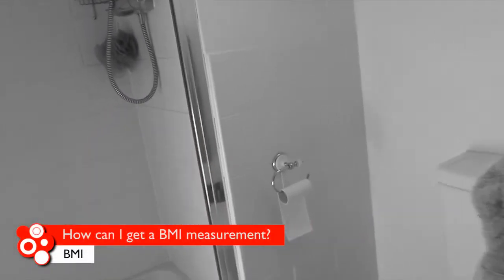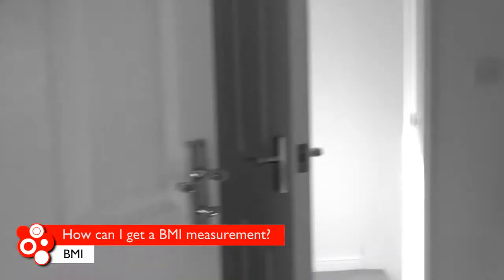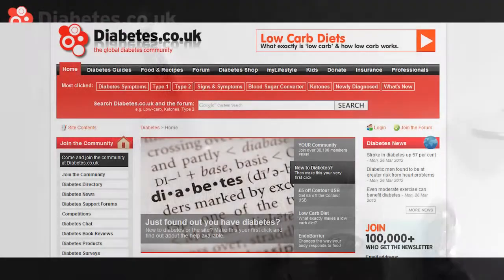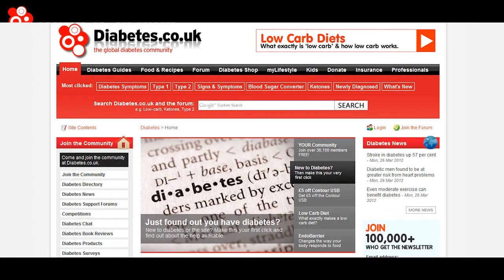It's quite easy to get a BMI measurement. To start with you need to measure your height and weight, then visit the BMI calculator page on diabetes.co.uk which has a tool that will work out your own BMI value.